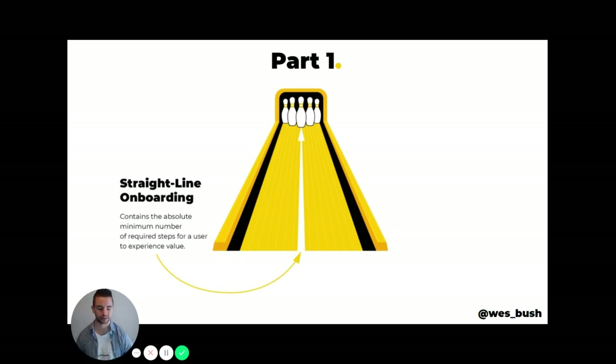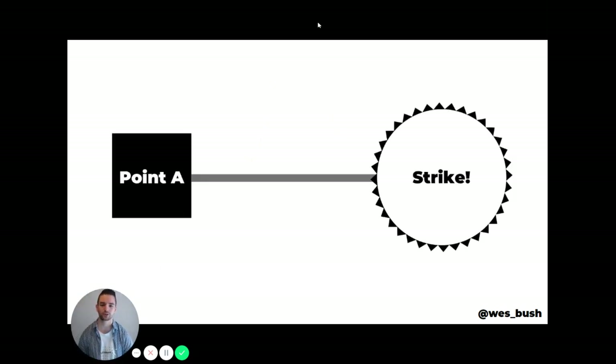What I want us to focus on is this straight line onboarding concept. If point A is someone signing up for your product and reading your website copy, and the endpoint is getting them to strike out and see value in your product, how do we get them to that point as soon as humanly possible?